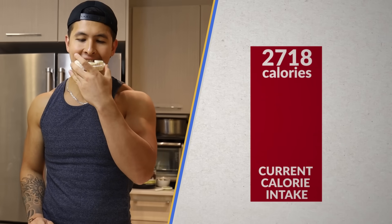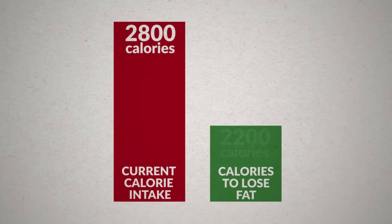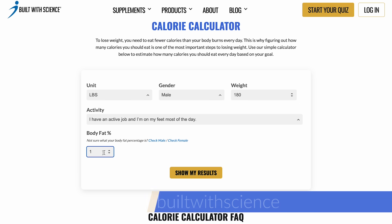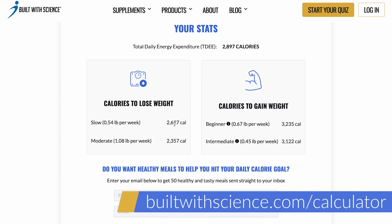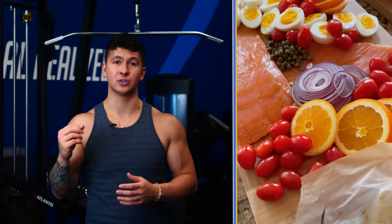He recommends first finding out roughly how many calories you're eating a day, then finding out how many calories you should be eating to lose fat — which you can do using the free calculator at builtwithscience.com/calculator — and then simply trying to close that gap over time with most of your foods coming from the following sources.